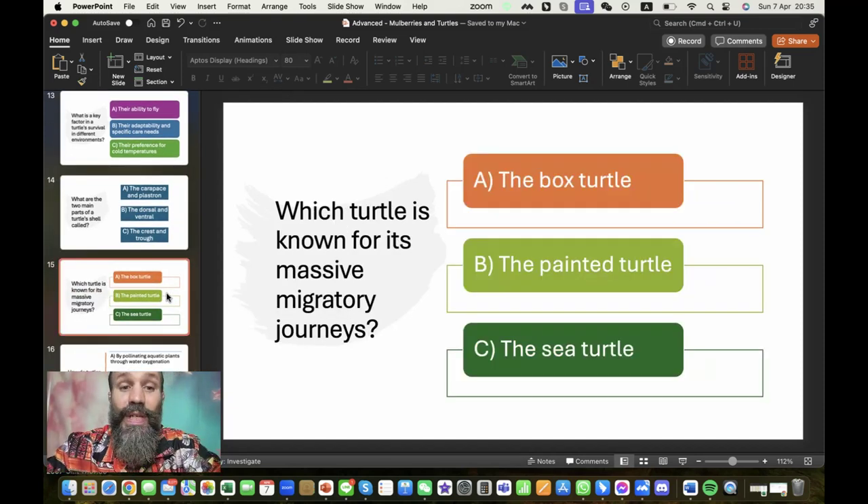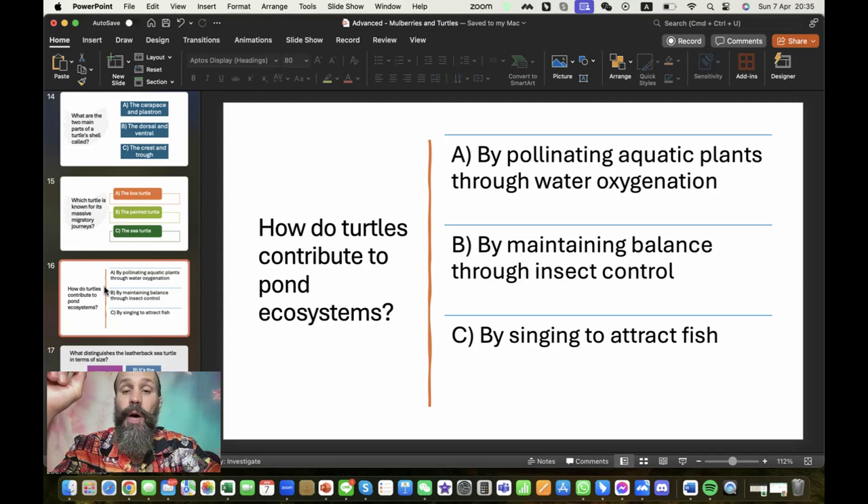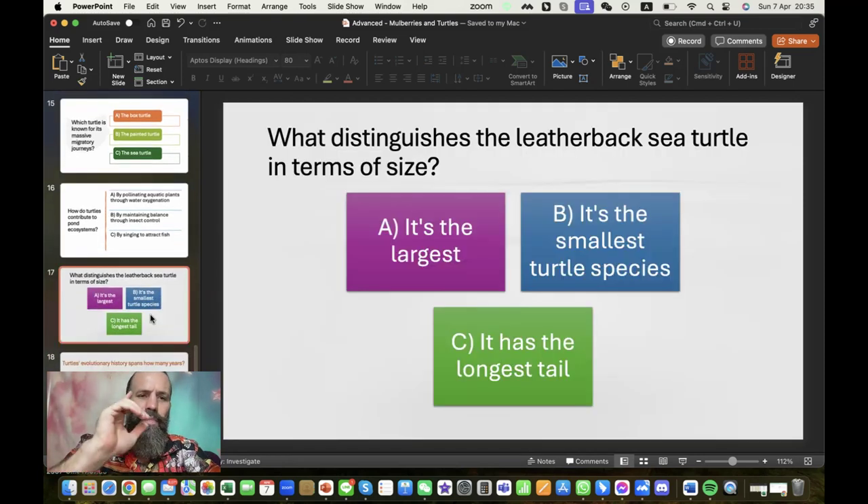Which turtle is known for its massive migratory journeys? Is it the box turtle, the painted turtle, or the sea turtle? The sea turtle is the correct answer. How do turtles contribute to pond ecosystems? By pollinating aquatic plants or oxygenation — not correct. By maintaining balance through insect control — that is correct. Obviously not singing to attract fish. What distinguishes the leatherback sea turtle in terms of size? It's the largest — that is correct.